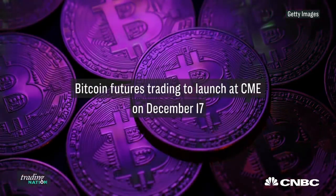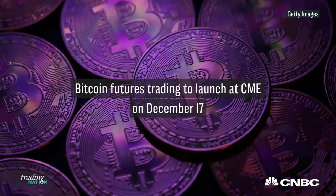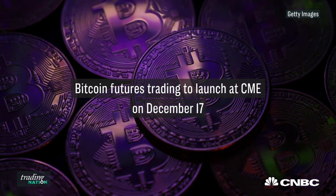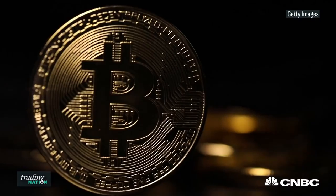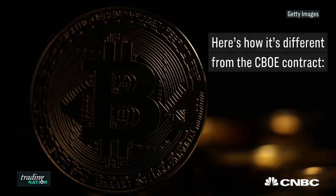The one thing I'm watching today is the highly anticipated launch of the CME Bitcoin futures contract this weekend. Trading will begin on Sunday night, and while there is already a contract offered by the CBOE, there are some key differences.